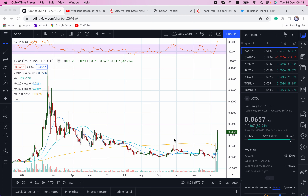Hello, everyone, and welcome to another episode of Insider Financial Talks Penny Stocks. My name is Alex Carlson. I will be your host today. I'm the editor-in-chief of InsiderFinancial.com, and today we're going to be discussing AXXA,